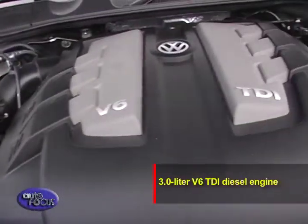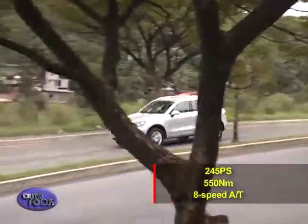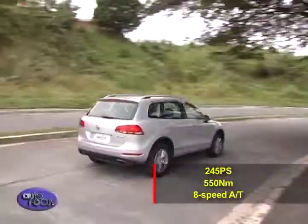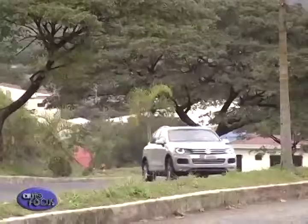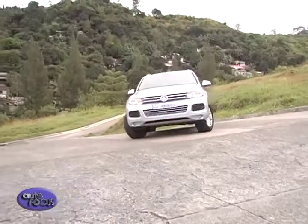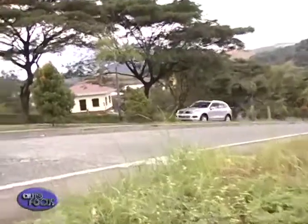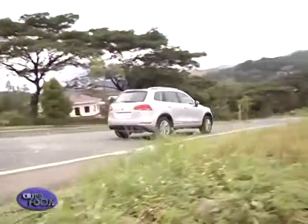The 3.0-liter V6 TDI diesel engine is the perfect match for the Touareg. It offers 245 horsepower and an abundance of torque — 550 Nm of it. With an 8-speed automatic transmission, it gives drivers the choice of maximizing efficiency or delivering performance, with impressive high-speed refinement and smooth road manners. What's also worth pointing out is the Touareg's fundamental rigidity, which VW raised by more than 5%, making it one of the most solid in its class. This allowed the design of an all-new steel suspension system that drastically improves ride and handling compared to the previous Touareg while cutting some 43 kilograms of weight.